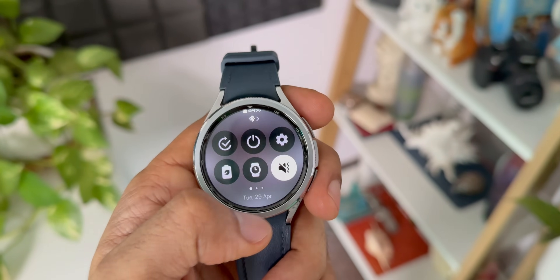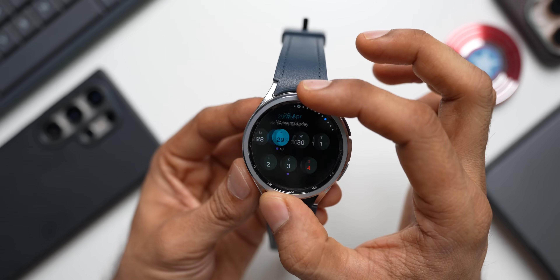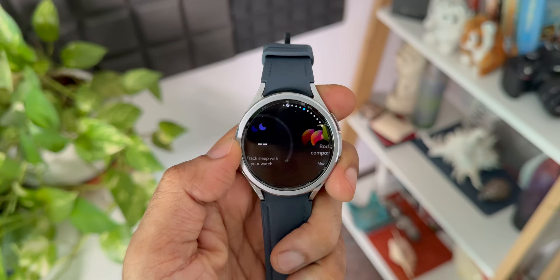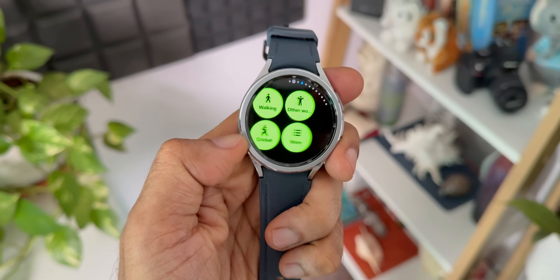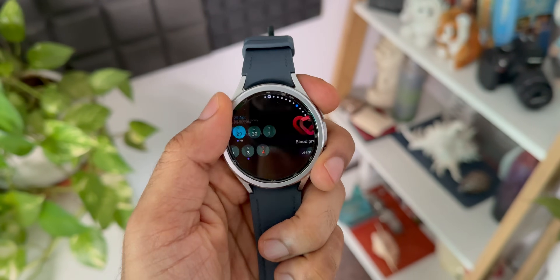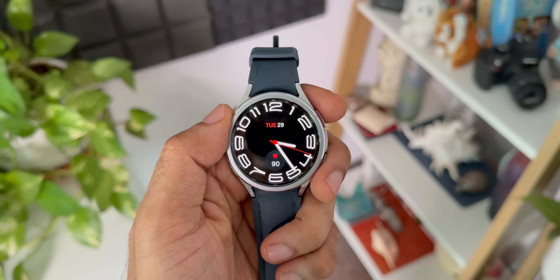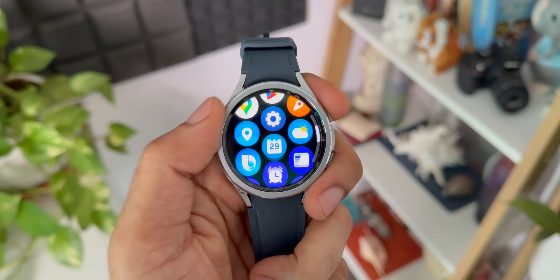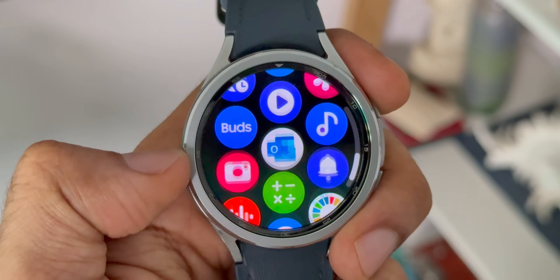Opening widgets here — this rotating bezel is just incredible. The watch looks so cool and beautiful, and the rotating bezel is icing on the cake. The watch has been doing really good so far. Battery life is about one and a half days, which is expected on this Bluetooth variant.